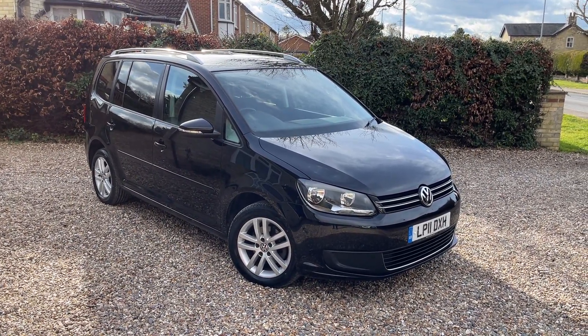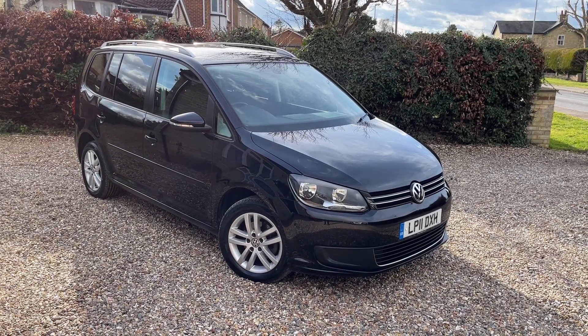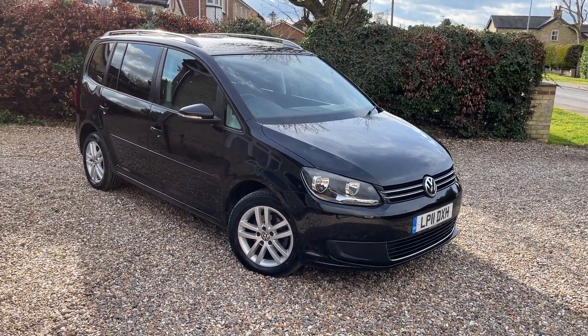Let's have a little look around — it's very windy today, hopefully you can hear me okay. In black as you can see, and it's just lovely.